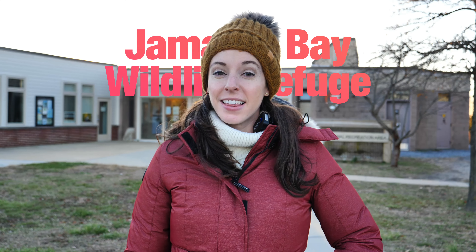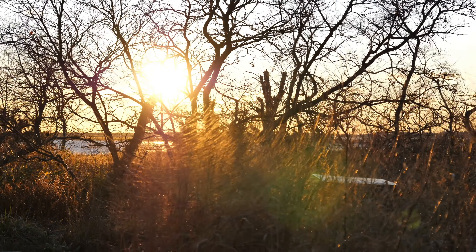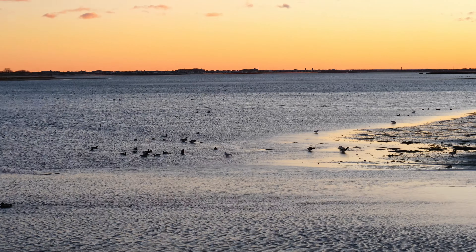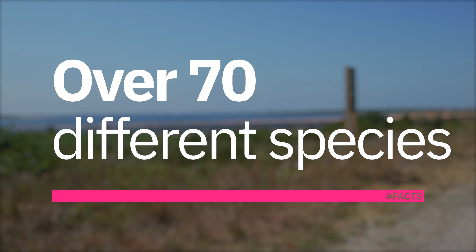I'm here at the Jamaica Bay Wildlife Refuge. This spot is special because it is the only wildlife refuge in the entire United States National Park System — and it's only an hour away from Manhattan in the Howard Beach area. You can get here by car or public transportation. They have amazing hiking trails. The 120-acre East Pond and 45-acre West Pond serve as beacons to migratory birds, from rarely seen black-necked stilts to the more common Canada geese.